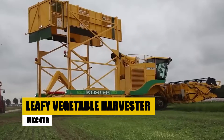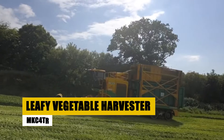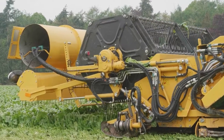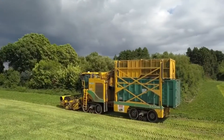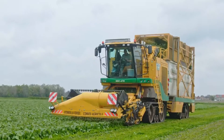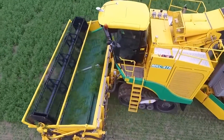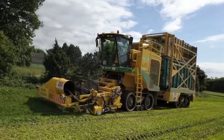Welcome to the future of leafy vegetable harvesting with the MKC 4TR. This machine is not just a harvester — it's a symphony of innovation and precision. The MKC 4TR is equipped with specialized cutting mechanisms and advanced sensors, ensuring each leaf is harvested at its prime. Its sophisticated design allows for the gentle handling of delicate leaves, ensuring top-tier quality.